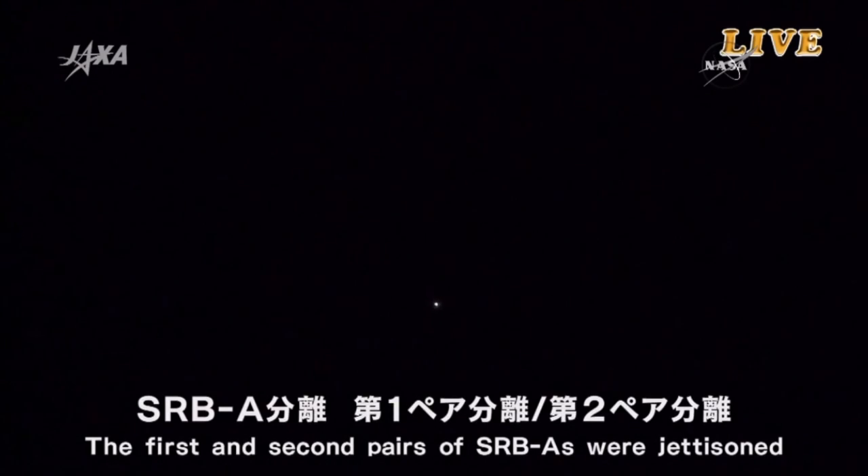Should be coming up shortly on that solid rocket booster separation. The H-2B is flying normally and the Tanegashima Station is tracking the launch vehicle very well. The first and second pairs of SRBs were jettisoned, confirmation that those solid rocket boosters have jettisoned, their job done.